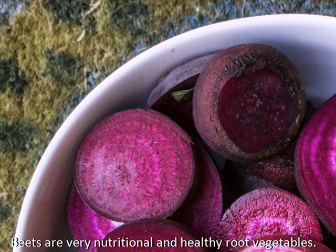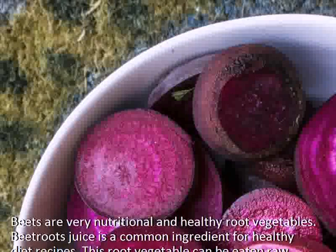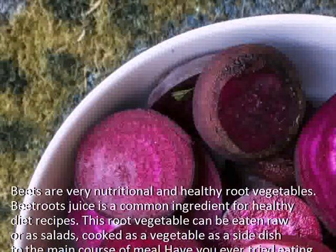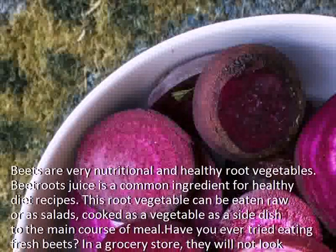Beets are very nutritional and healthy root vegetables. Beetroot juice is a common ingredient for healthy diet recipes. This fruit vegetable can be eaten raw or as salads, cooked as a vegetable as a side dish to the main course of a meal.